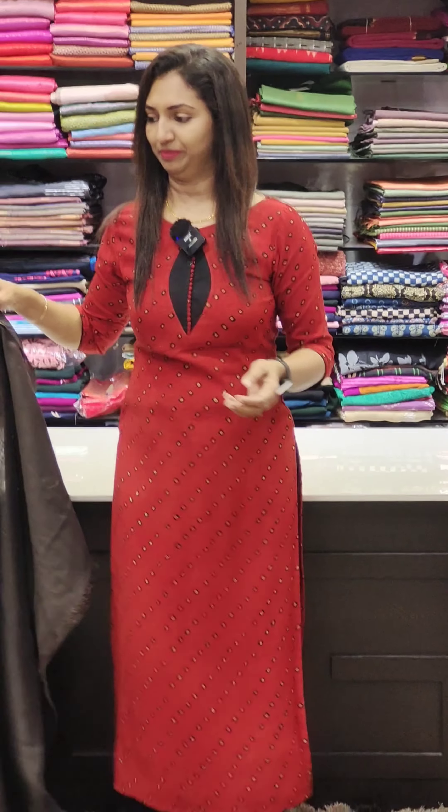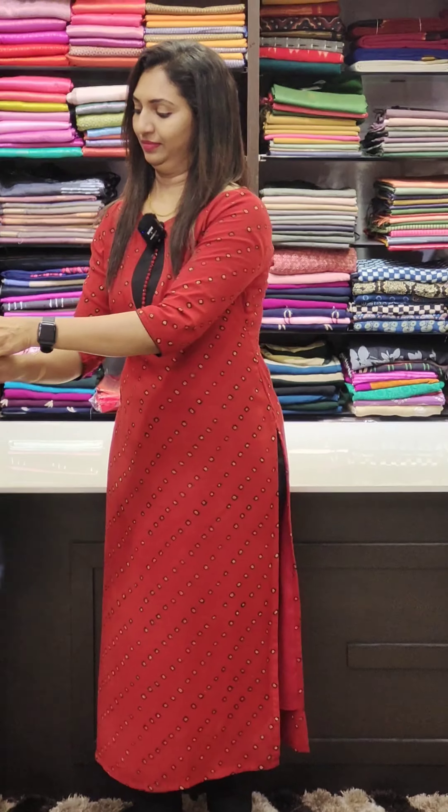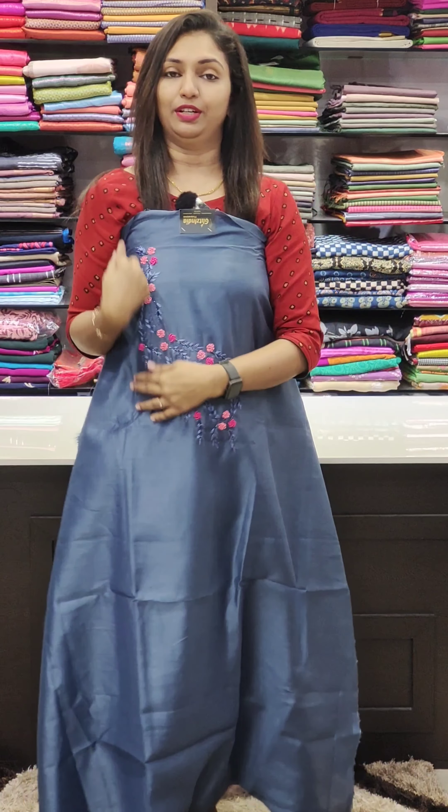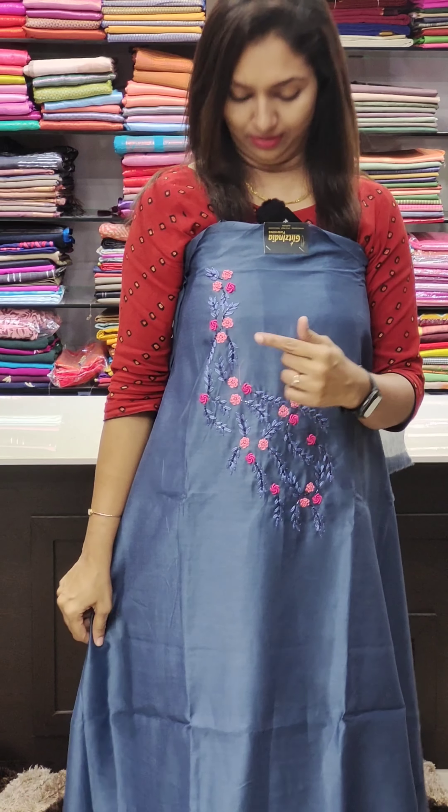Next is grey. This is a nice work at 1795 — a nice thread work. This is a pink and blue combination — a nice design. This is the bottom.